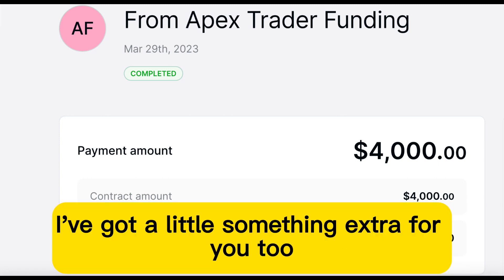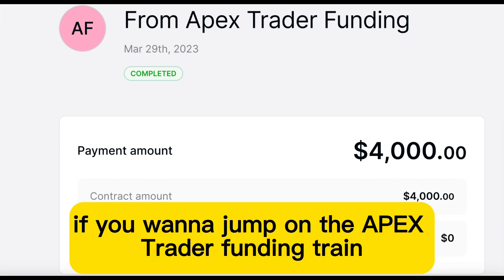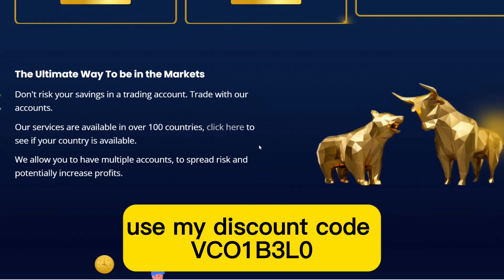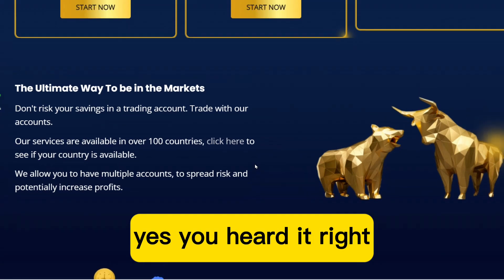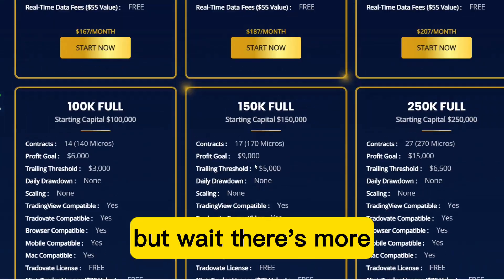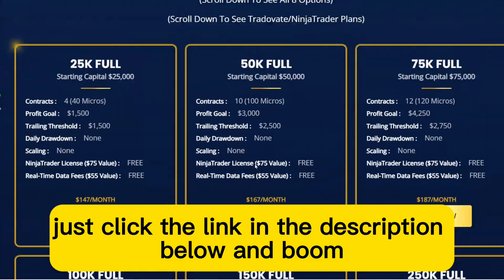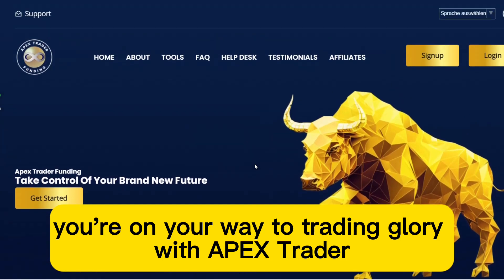And guess what? I've got a little something extra for you, too. If you want to jump on the Apex Trader Funding train and enjoy some sweet discounts, use my discount code VCO1B3LO for up to a mind-blowing 90% off on your evaluation. Yes, you heard it right — a discount frenzy. But wait, there's more. You don't even have to memorize the code. Just click the link in the description below, and boom, you're on your way to trading glory with Apex Trader.